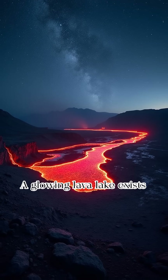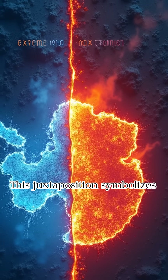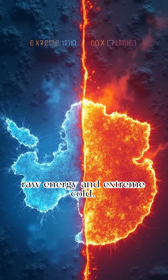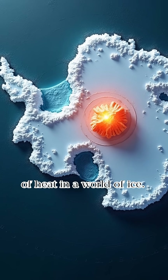A glowing lava lake exists under a star-filled Antarctic sky. This juxtaposition symbolizes the intersection of Earth's raw energy and extreme cold. Mount Erebus serves as a beacon of heat in a world of ice.